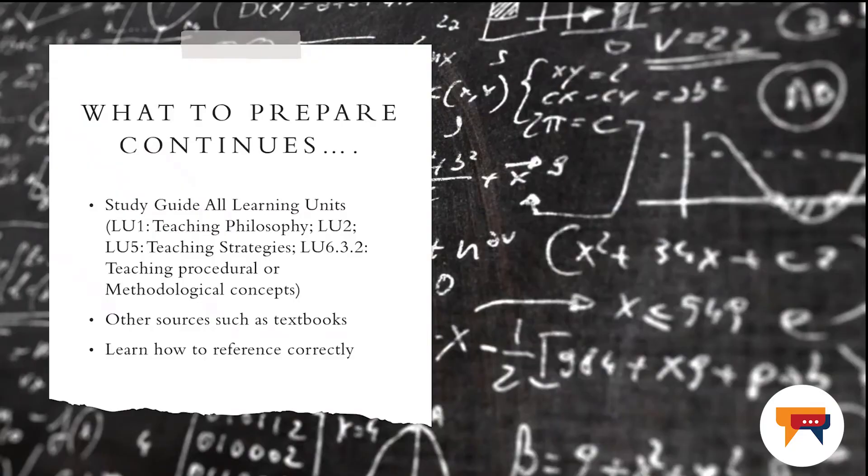Also have your study guide in hand. The study guide can be in printed material or you can have the soft copy. I advise you to go through all learning units. I know there are many learning units, but look at the most important aspects, probably the ones that we have also covered in the two assignments for the year. However, I've highlighted a few, but that does not necessarily mean those are the only learning units that will be tested on.